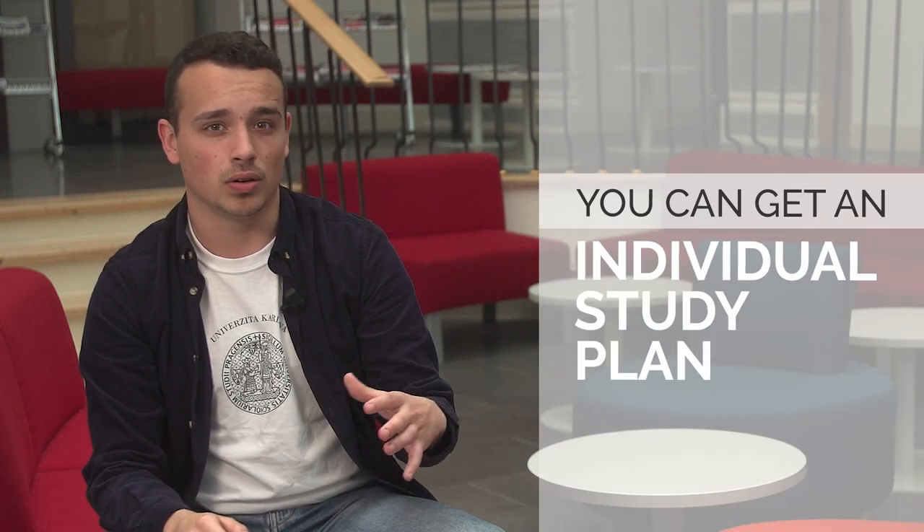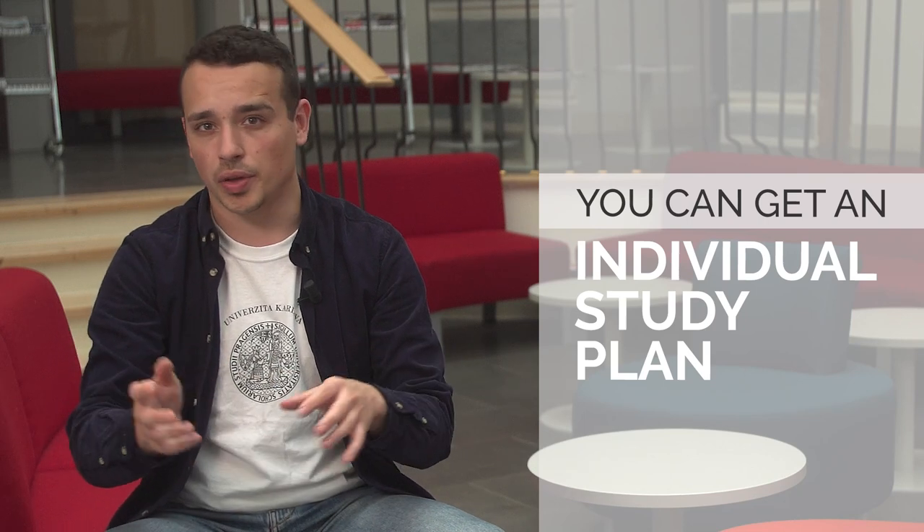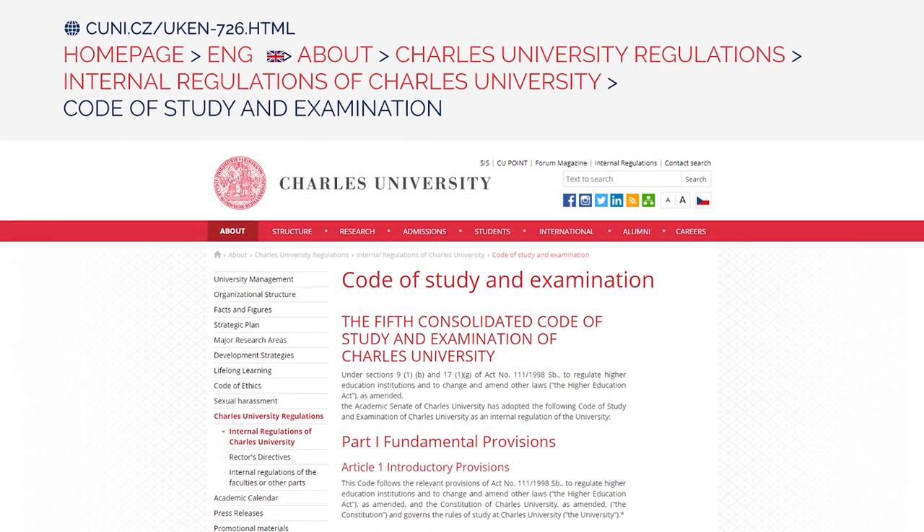Furthermore, sometimes you can even get an individual study plan or curriculum, meaning you can agree with your faculty that instead of completing a certain subject within its limit, you'll just take a little longer. For more information about your rights and duties, consult the Code of Study and Examination or speak directly to the Student Administration Office at your faculty.